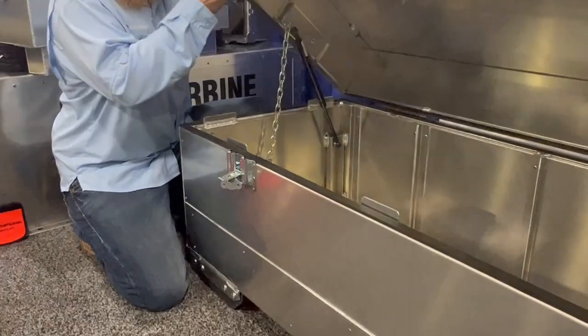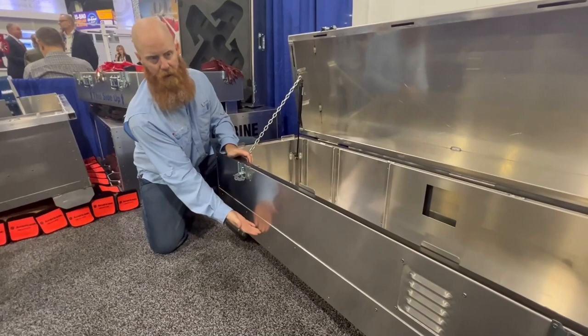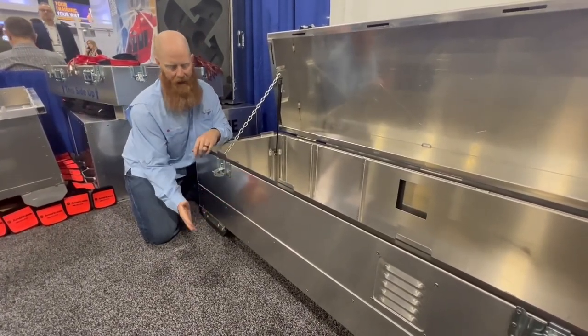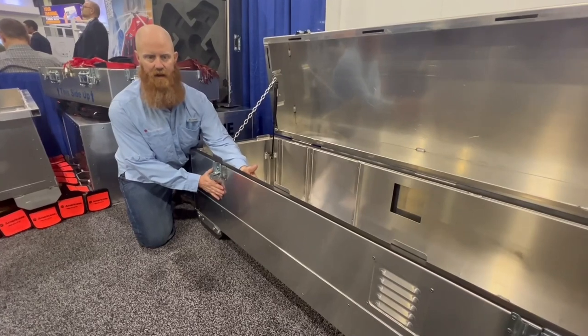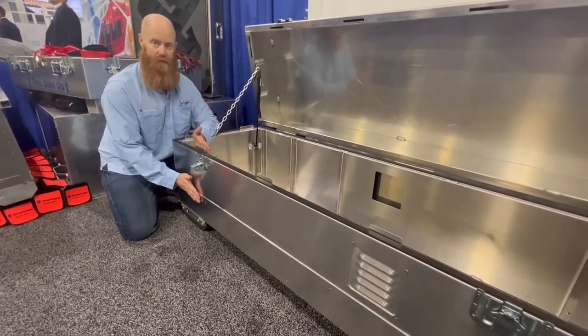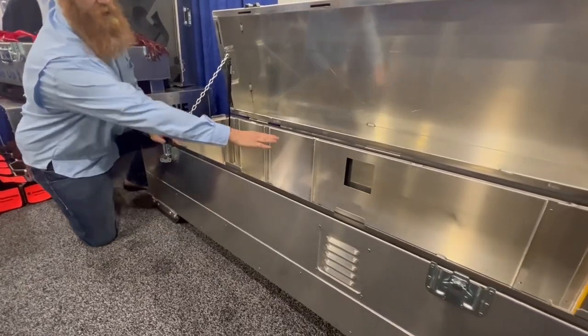You'll also notice this kick plate that we added across the bottom of this. We know how bad freight drivers are — we know that they're going to abuse this thing — so we added an eighth-inch of extra protection, not to mention the eighth-inch main wall and the eighth-inch interior wall, to keep three-quarters or three-eighths of an inch of protection between your blade and the outside.